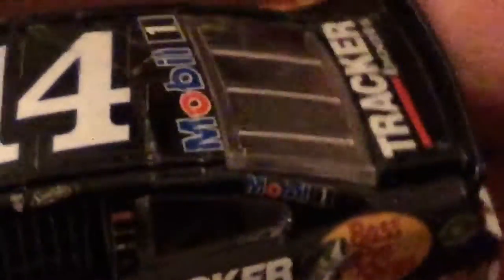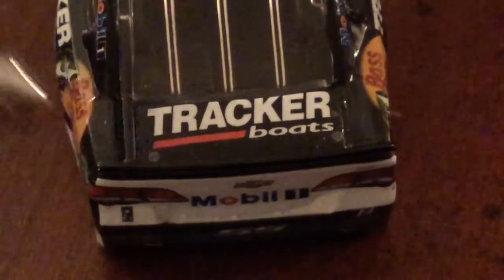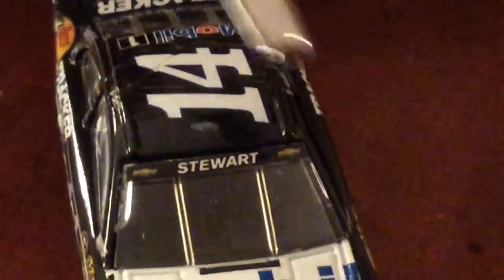Then on the C-post, we have Mobil 1. Then we have on the back, the Tony Stewart Foundation, Mobil 1, and the number 14. Then we have on the roof, Mobil 1. Then here on the side, we have Smoke, which is Tony Stewart's well-known nickname, and number 14. Then we have on the windshield, Tony Stewart with two Chevy logos.